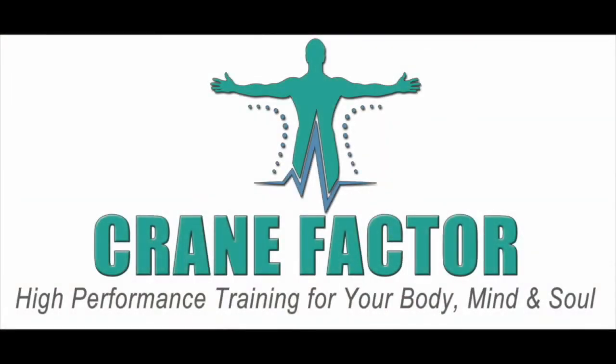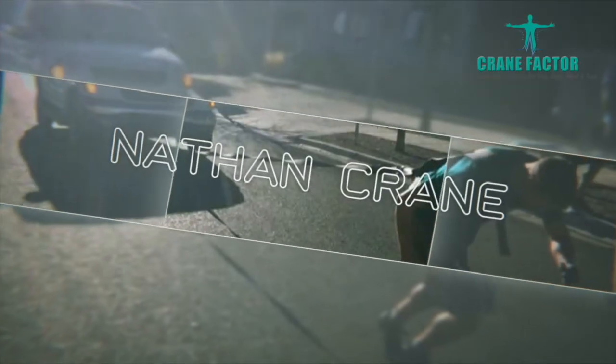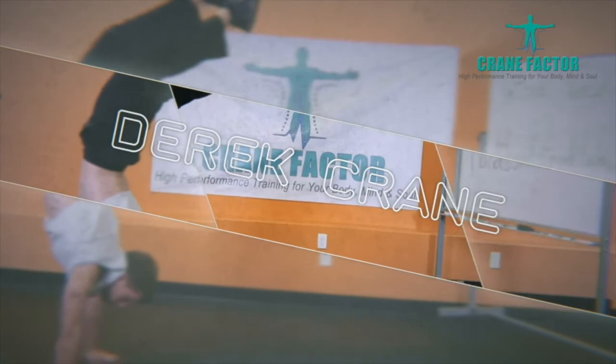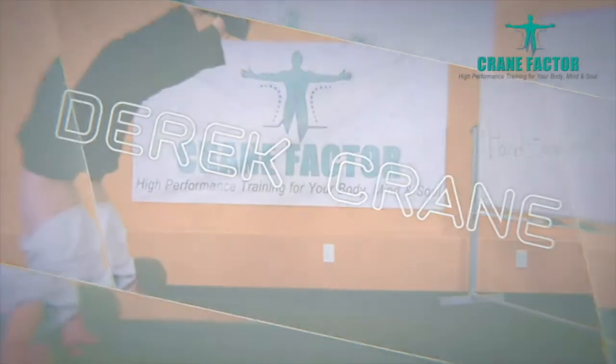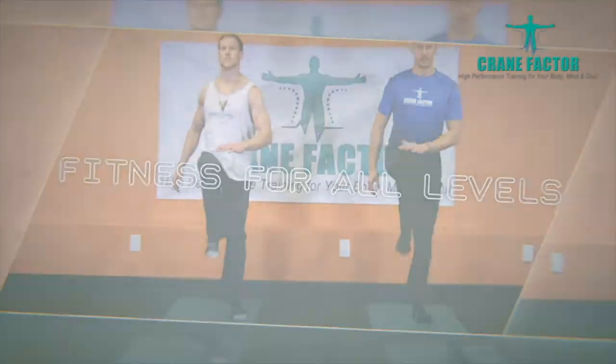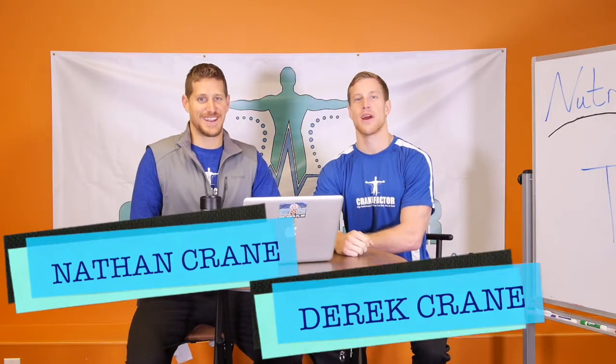So today we're going to talk about turmeric. Turmeric is a special spice from India that reduces inflammation, heart disease, cancer, and so many things. Hey everybody, I'm Nathan Crane. I'm Derek Crane. And this is Nutrition Thursday.